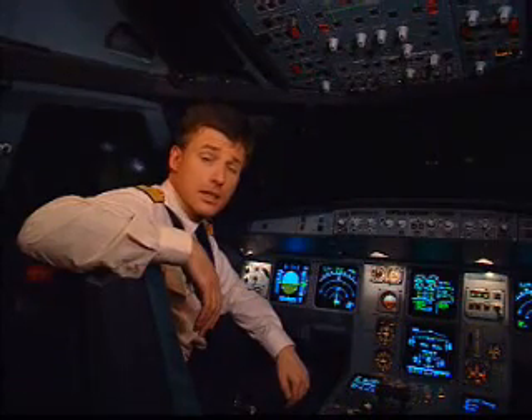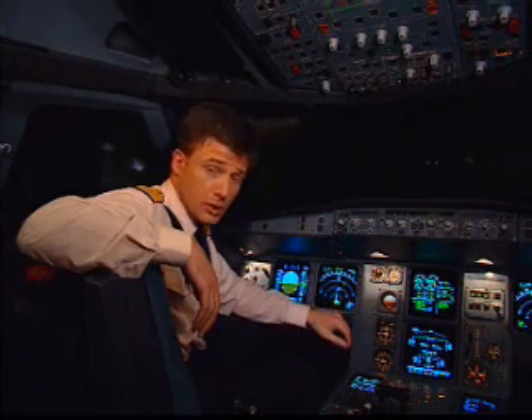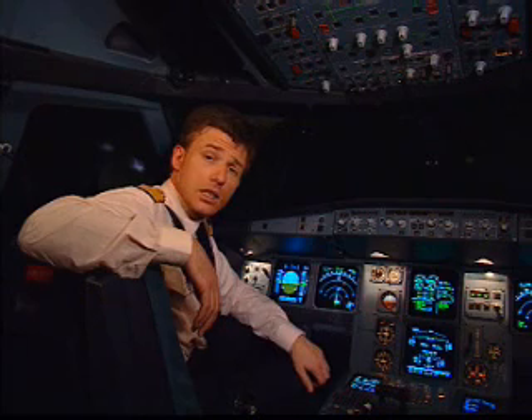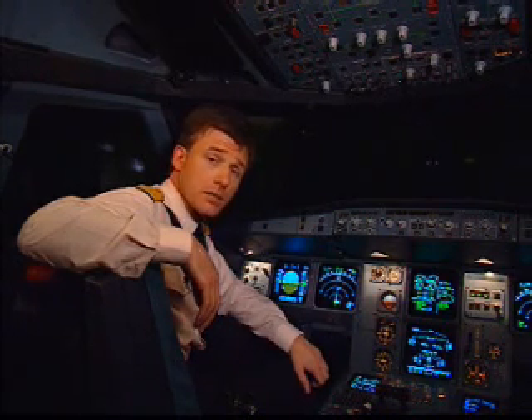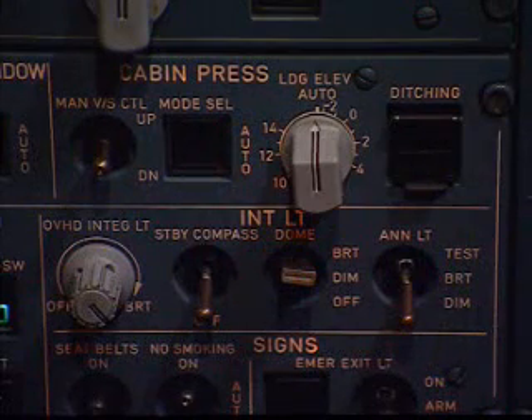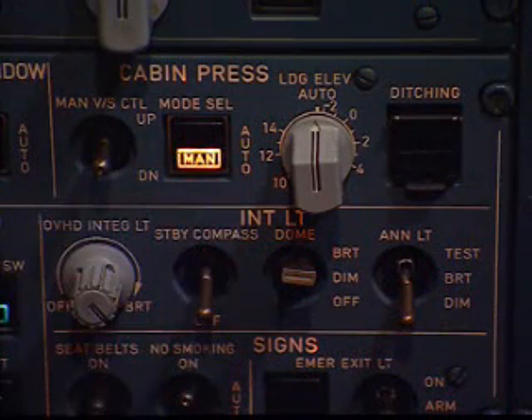Because these new tools — these computers — do not control you. You use and control them. For instance, some of these computers automatically control the basic aircraft systems, so that in normal operation we pilots have very little interaction with them. But at any time, if we wish, we can manually control them.